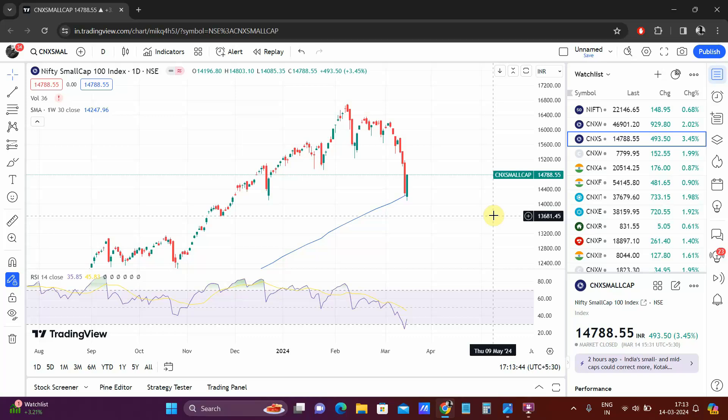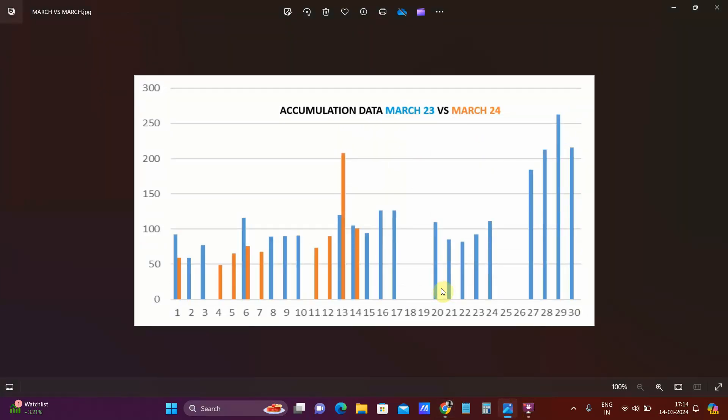We'll first look at the data, then come back to the charts. If you look at the data for today's trading session, that is 14th of March, the data isn't as great as we saw yesterday — it was almost crossing 200 yesterday, but it is a little over 100 today. But looking at previous data, this is decent enough.